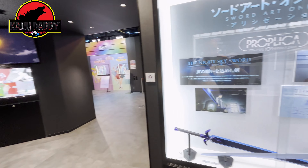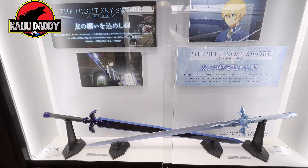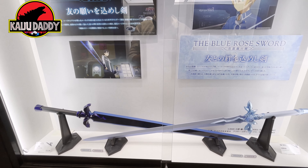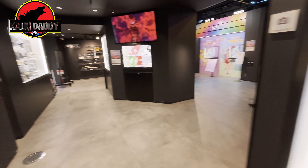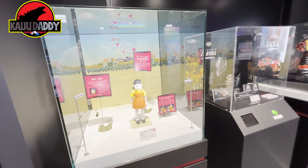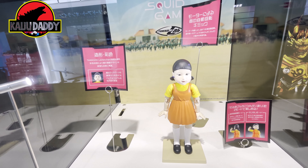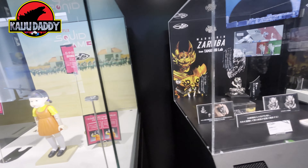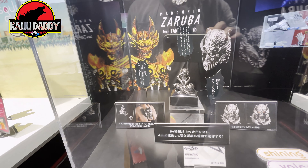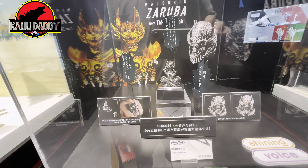Moving along, you have a lot of different things on display. They do tell you what each particular item does — is it voice activated, does it give you voices, sounds, lights? It's pretty cool. For these different IPs there's a whole range of different props that would be really nice to have, one-to-one life size, and they do it.